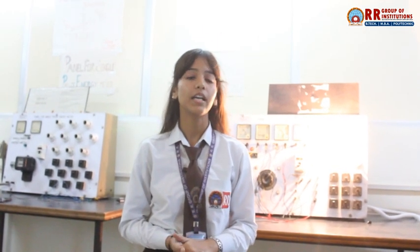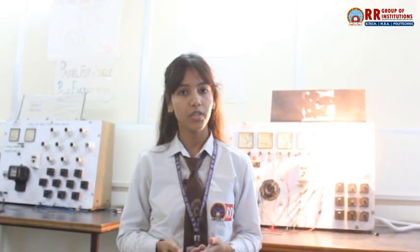As a B.Tech student, I engage with industry projects from the very beginning. The college organizes industry visits and workshops that give me a deep understanding of how electrical systems are applied in real industries like manufacturing and energy.